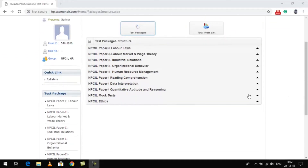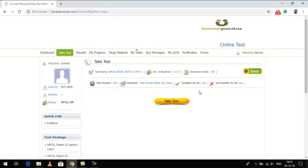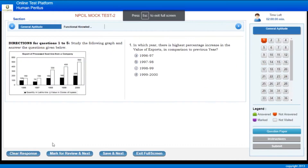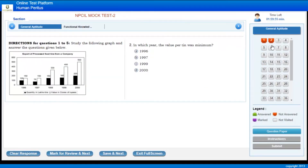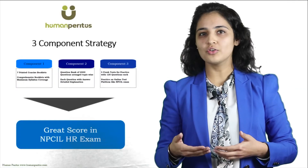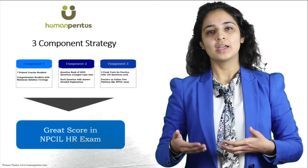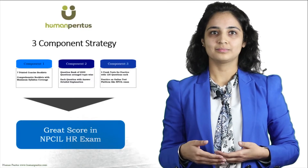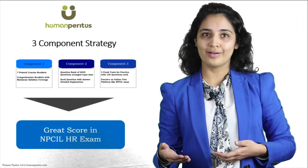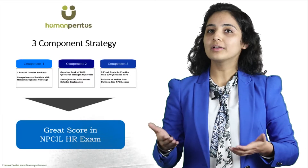Component number three: we will provide you online access to five full-length practice tests in the format of the actual exam, with 120 questions each. These tests have been created specially for the NPCIL HR exam by our team. If you go through these three components with Human Peritus, you are ready to crack the NPCIL Deputy Manager HR exam with a great score. Please note that you need not refer to any other book, worry about previous year papers, or anything else — we have it all covered for you.